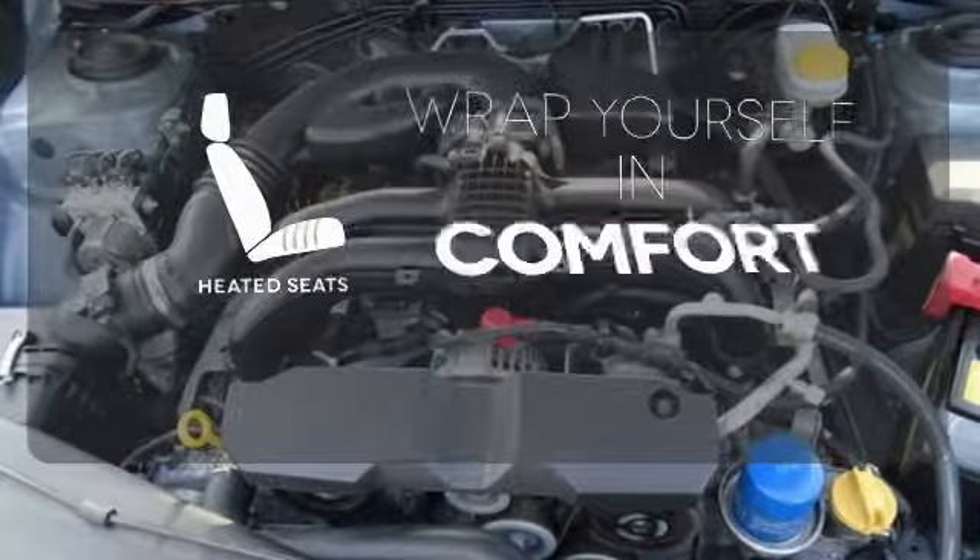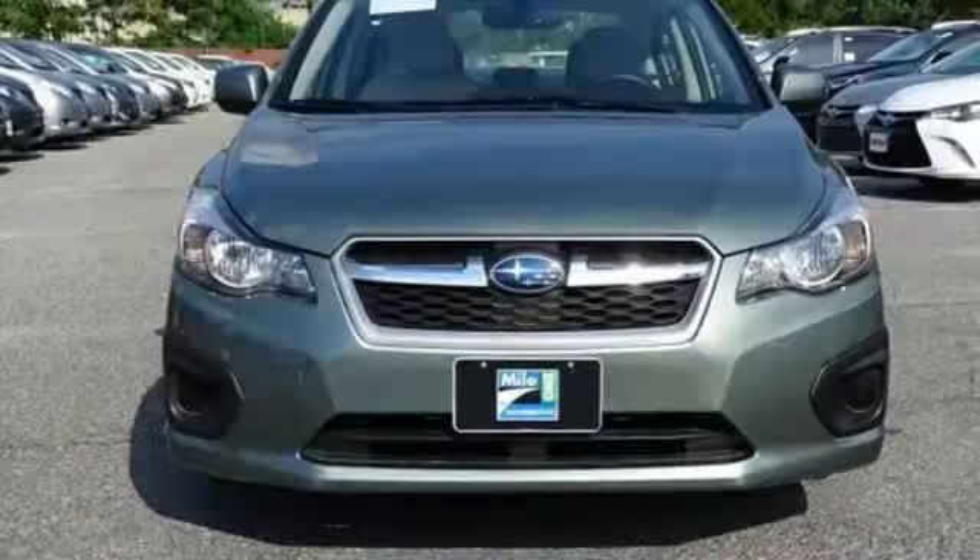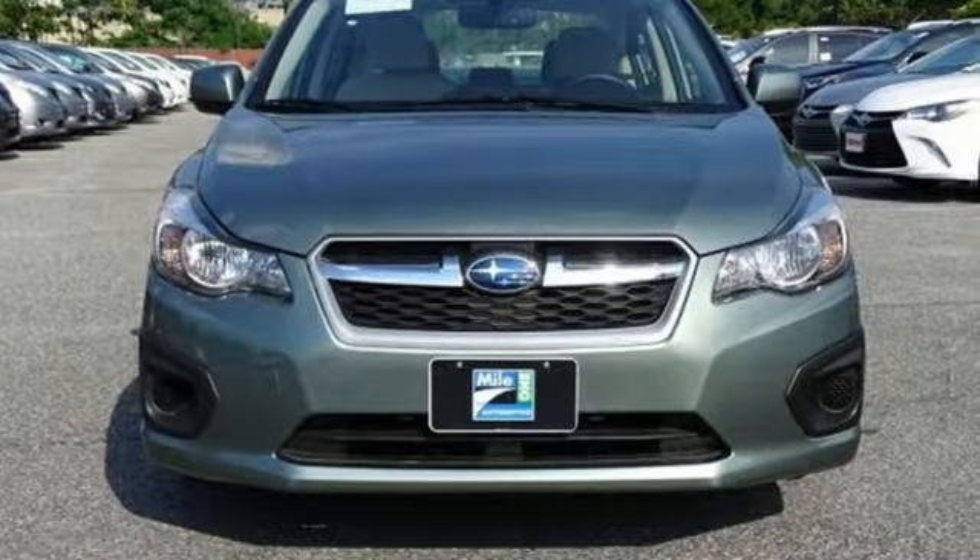Ward off the chills with the heated seats. When you need versatility for whatever the day has in store, take home the new Impreza today.